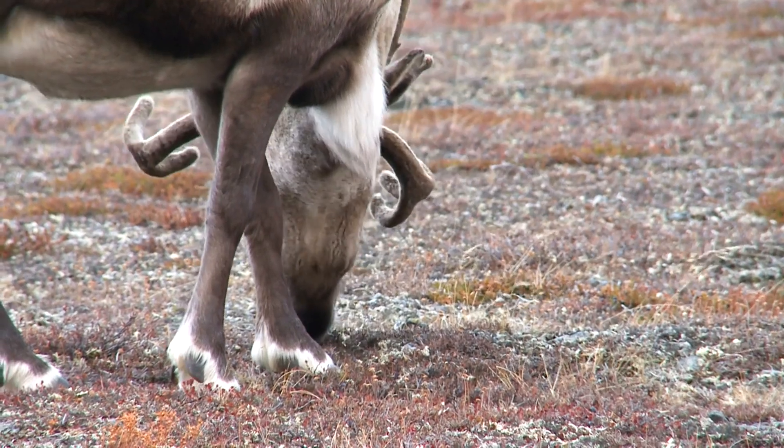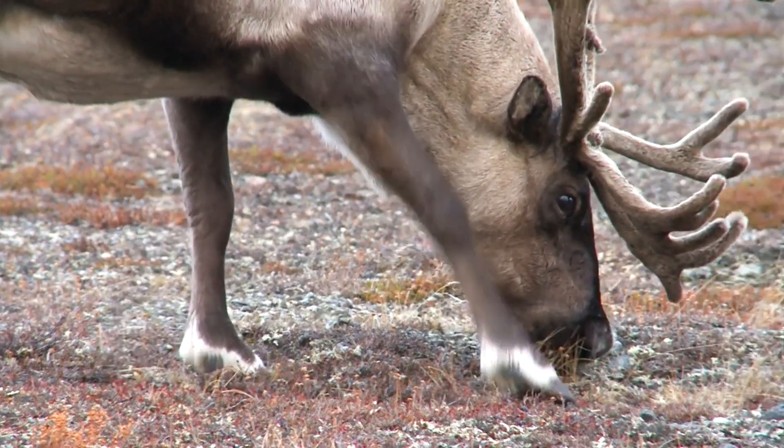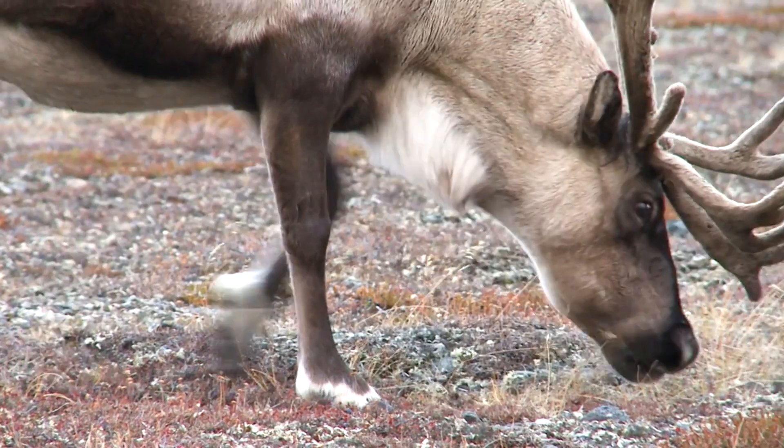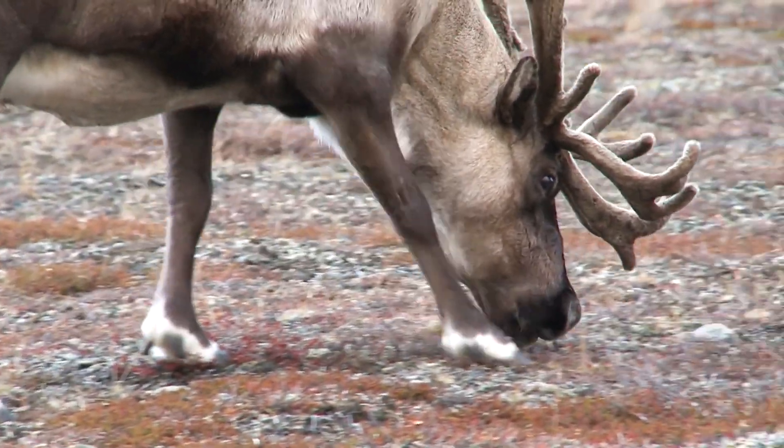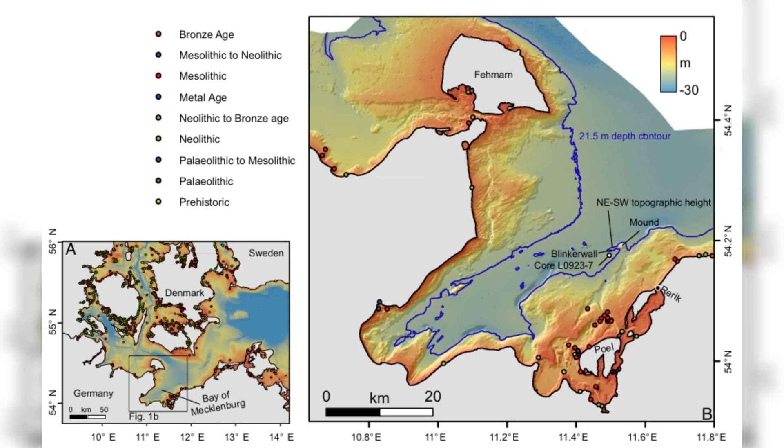Recently, a team of researchers has revealed a fascinating glimpse into this ancient world — a half-mile-long row of stones purposefully arranged by Stone Age humans to aid in hunting. In 2021, geologists surveying the seabed of Mecklenburg Bight, about six miles off the German coast, stumbled upon a surprising structure. At a depth of 69 feet, they discovered a line of 1,500 stones arranged so deliberately that a natural origin seemed impossible.